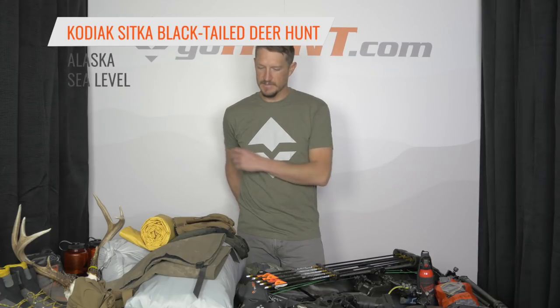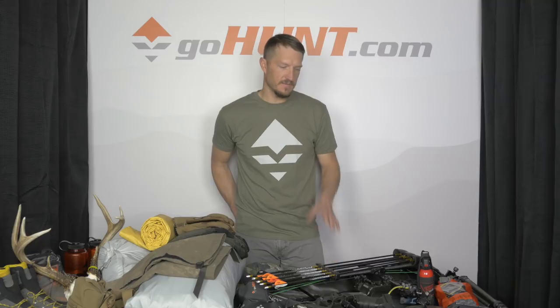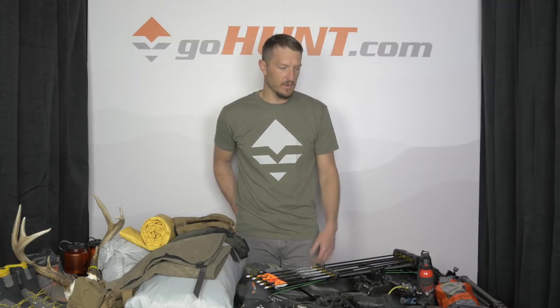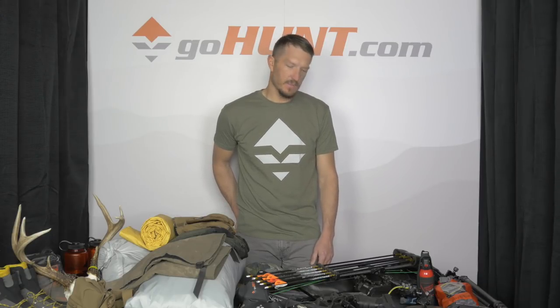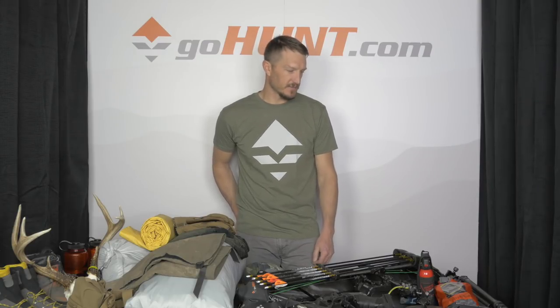My gear items for Kodiak are a little similar to some of the other hunts I've been on this year, but there are definitely some items I'll key in on that guys headed north to Alaska or any late season hunt are going to want to have. If you've never been to Alaska, a Sitka Blacktail hunt is a great opportunity to get your feet wet — it's a very fun hunt with a lot of deer and also quite a few bears.